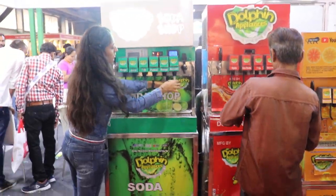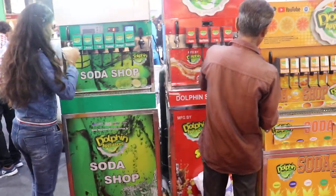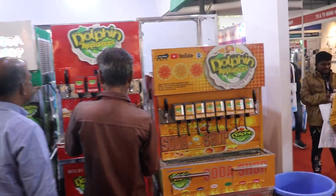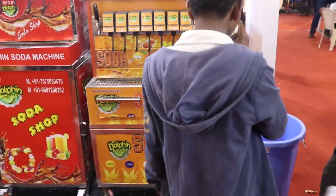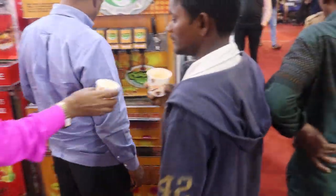This machine includes a water tank, water chiller — two water chillers — everything is included in this machine. This red one is the basic model. This orange one is a two-in-one soda machine. This machine you can use mobile, in any vehicle, and in a shop also — two ways you can use it.